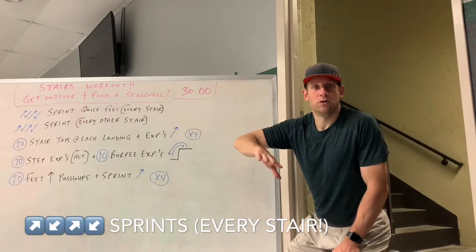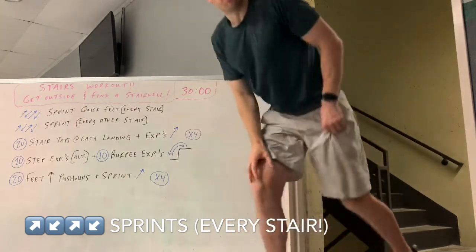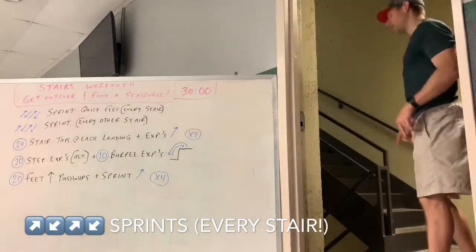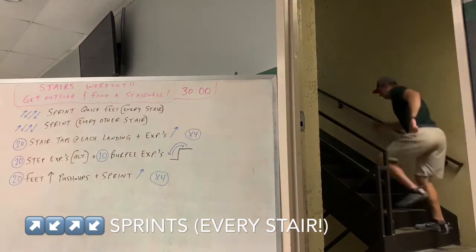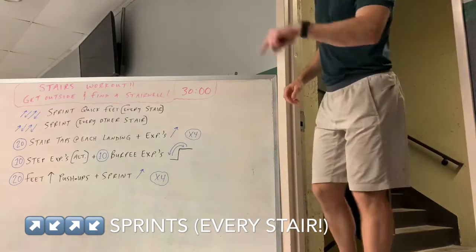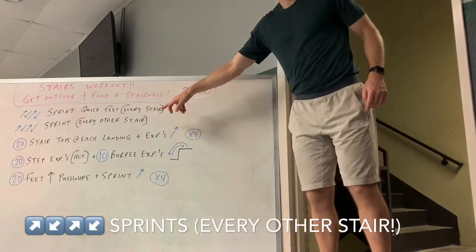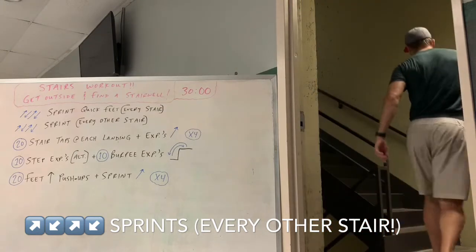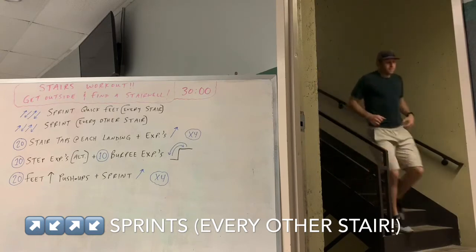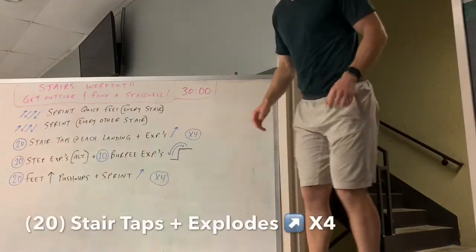The first exercise depends on how big your stairwell is — go up and down twice. You're gonna go as fast as you can, hitting every step, making sure you don't skip a stair. Sprint up every stair, going up down up down as fast as you can. The next one is every other stair, so make sure you skip a stair every time.